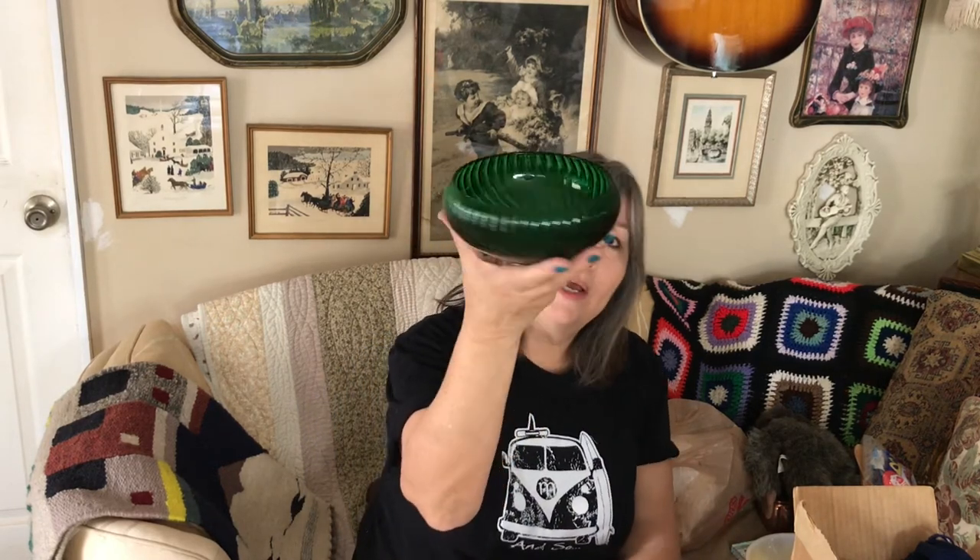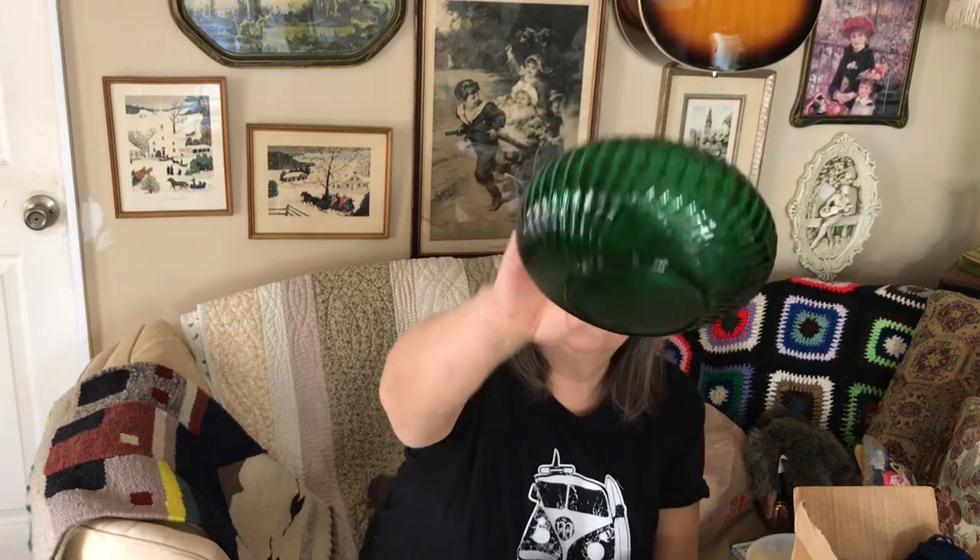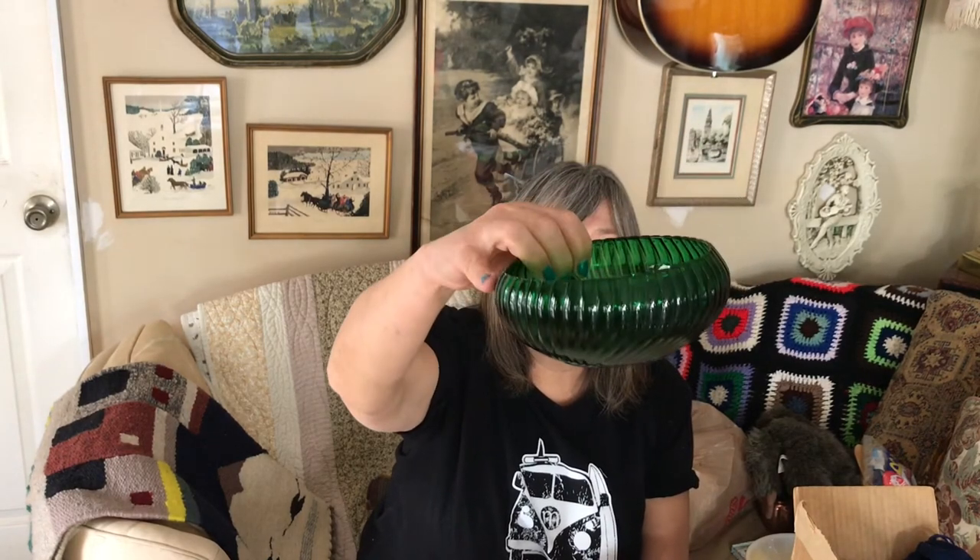Up the street at another yard sale I got this green dish. I wish I'd gotten it before I decorated for St. Patrick's Day because it would have been perfect. It's kind of heavy with a swirl pattern on the bottom — no markings — just a beautiful emerald green color. I'll probably sell that. I also couldn't resist this bobblehead flocked dog — a lot of people used to put these on their dashboards back in the day. Oh, I love the way his little head goes! He was so cute I couldn't leave him behind.